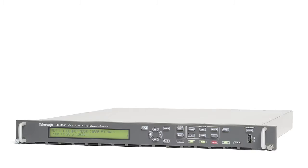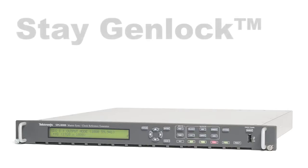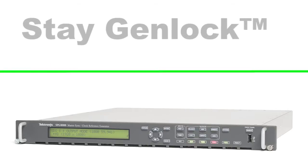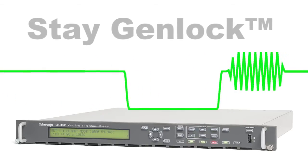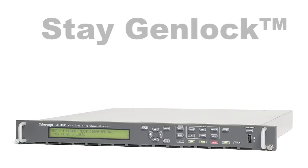The SBGA 1000 uses a highly stable oscillator and can be operated in free run mode or genlocked to an external reference signal within a distributed system. The SBGA 1000 incorporates the Tektronix Stage Enlock feature that maintains the timing of the instrument when the external reference is momentarily lost.